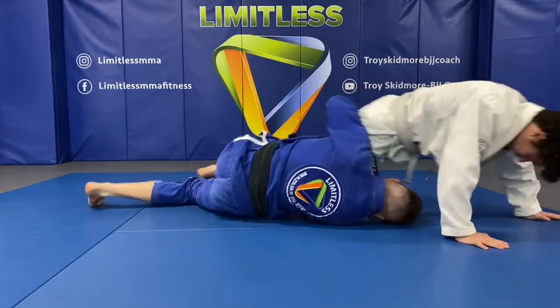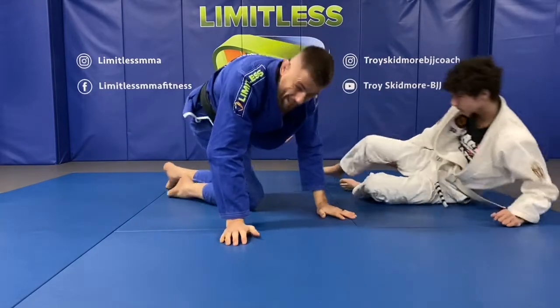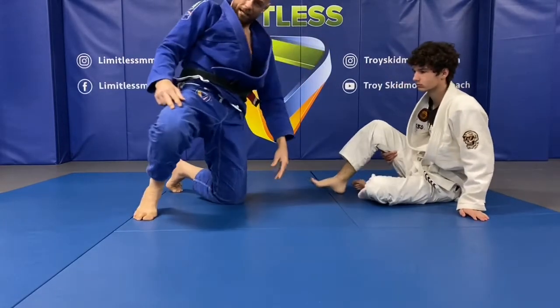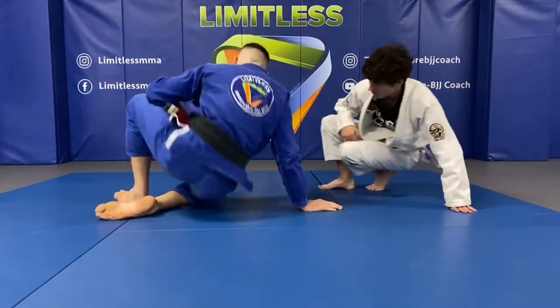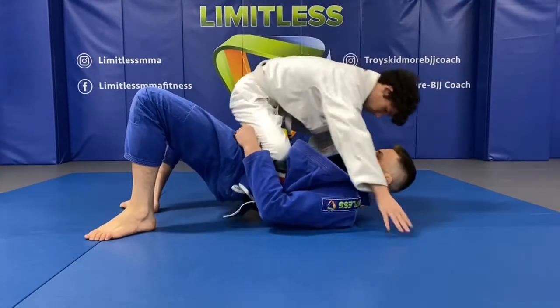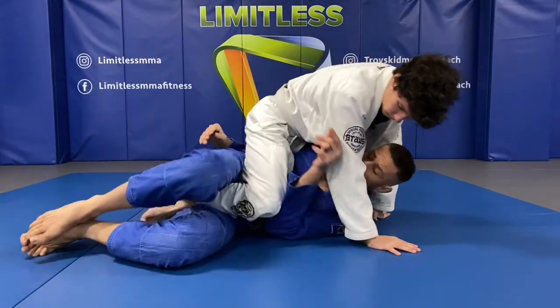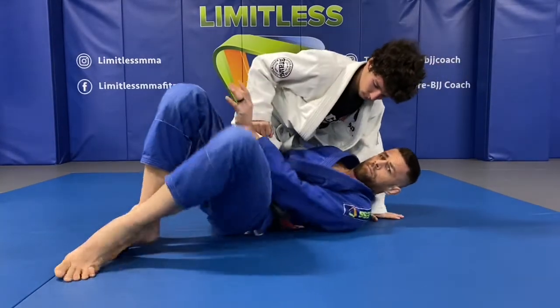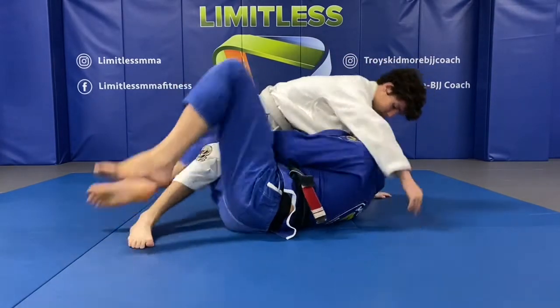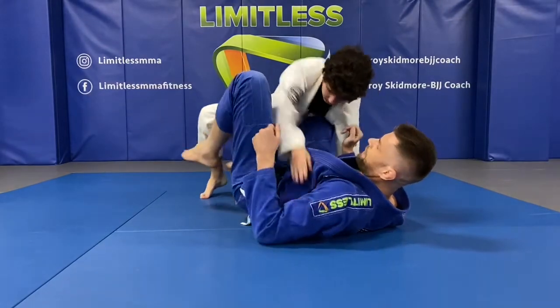Knee forward, elbow in, come up. If your partner drives that knee across your hip — which you don't want but it can happen — you've bridged and gotten that foot in, Mason's driven it across. Use your forearm, move your hip, get it to some sort of half guard, then get your guard back and start attacking.